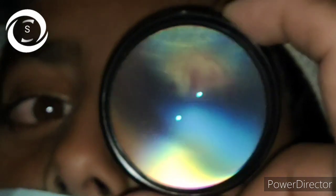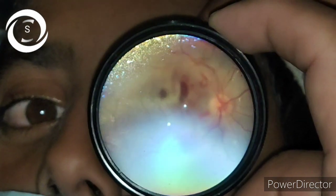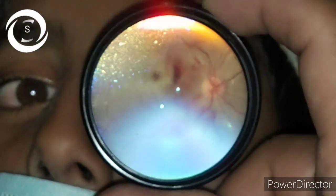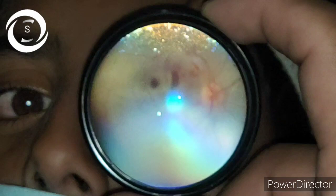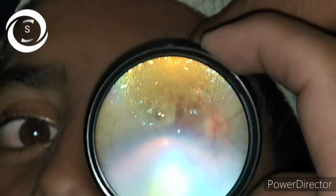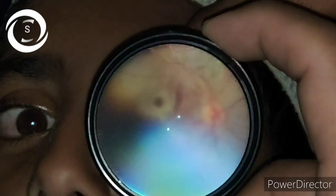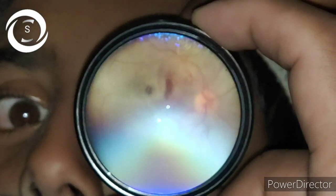The differential diagnosis of such a retinal appearance could include retinal detachment involving the macula, traumatic macular hole, cherry red spot in central retinal artery occlusion, other metabolic diseases with cherry red spot, and Berlin's edema.